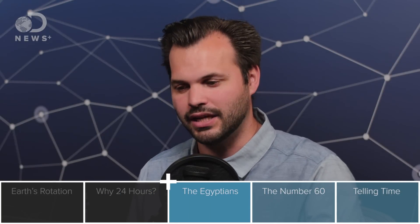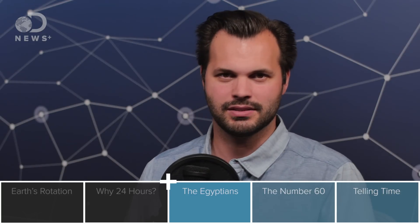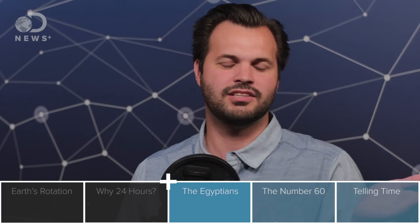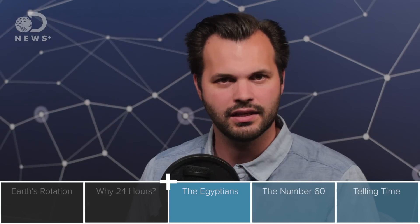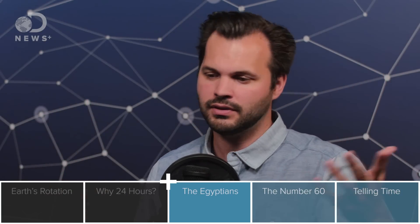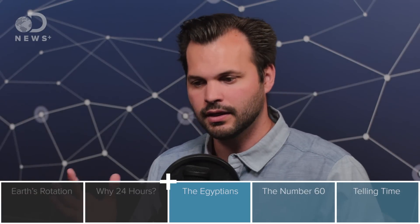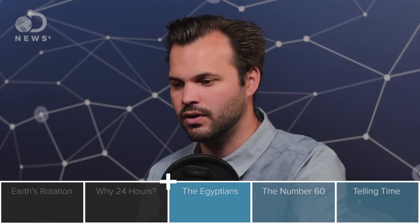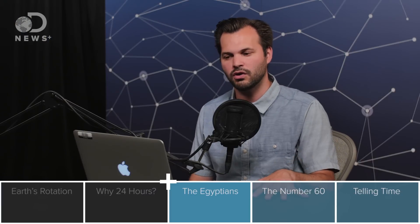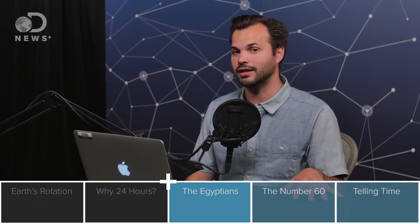But this is just how long it takes to rotate. Why did we divide it into 24 segments? The rotation is a natural process — there's no inherent division of 24 segments of the day. So why did we pick that number and not something like 10, or 12, or 8, or 50? It's all thanks to the ancient Egyptians. Many historians credit them with dividing up the day first. They divided the day and night into 12 parts each — 10 parts were for day and night, with one hour each for dawn and dusk.